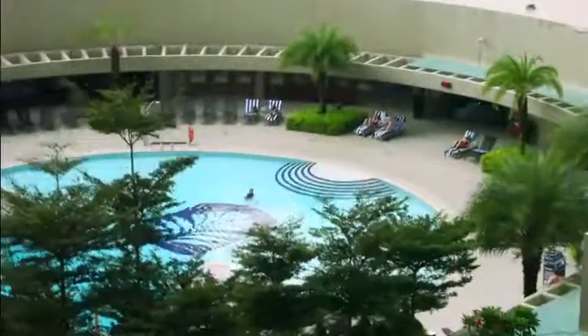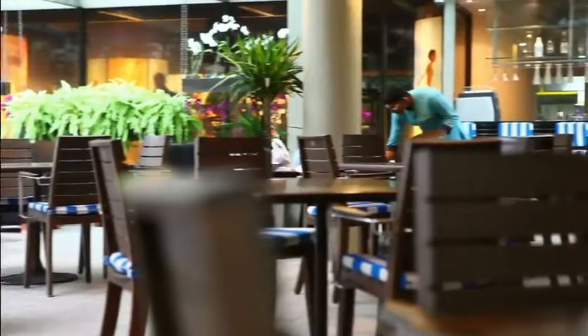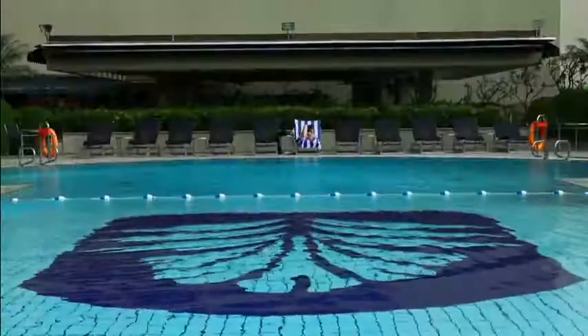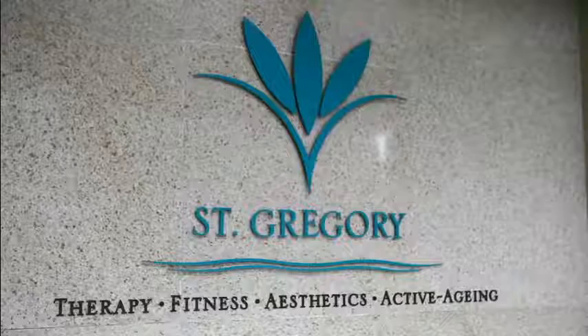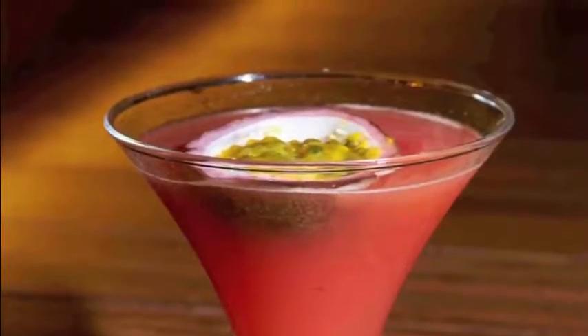Set amidst a breezy alfresco pool deck, Poolside is an urban lifestyle culinary concept restaurant adjacent to the hotel swimming pool, fitness centre and spa. In the evenings, relax with a draught beer or one of our Pacific cocktails.